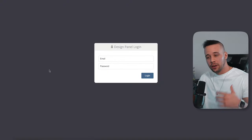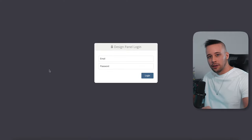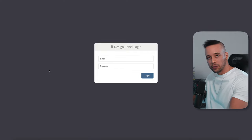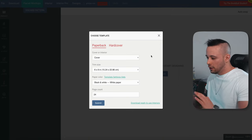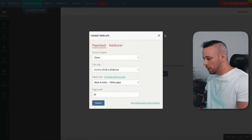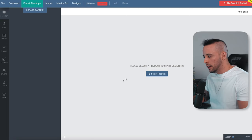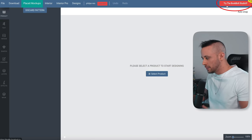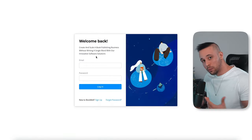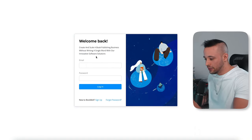When you click the Create option, you're going to be faced with the design panel login. Input the same email and password you used to create your Book Bolt account. Once you log in, you're going to be faced with a 'choose a template' pop-up. Just click the X to close it — we're not going to use a template. Then click 'Try Book Bolt Studio' at the top right corner. It will ask you to log in one more time with the same details.